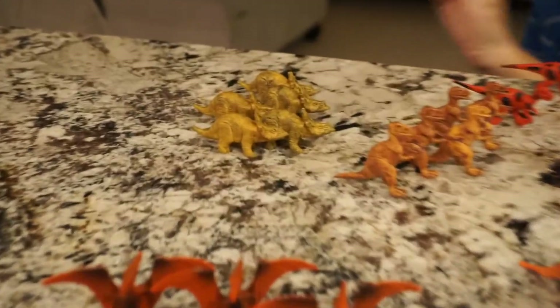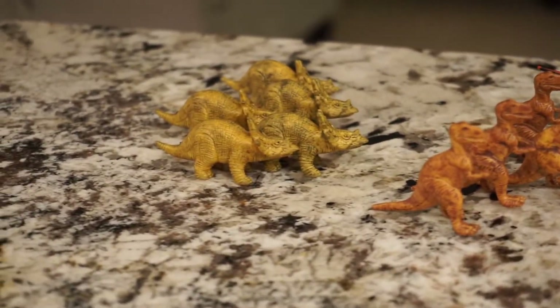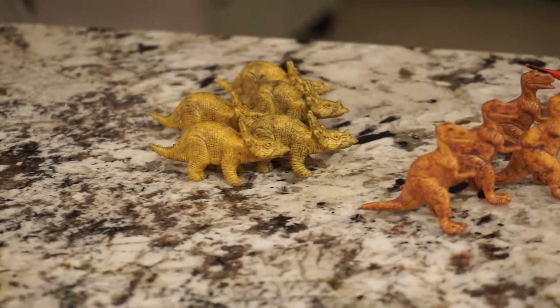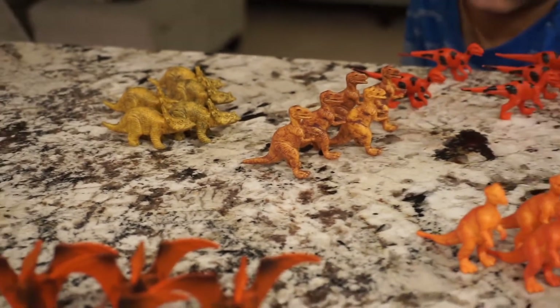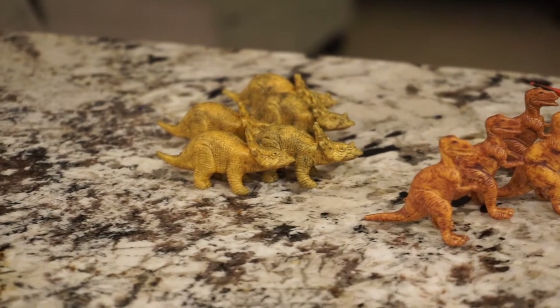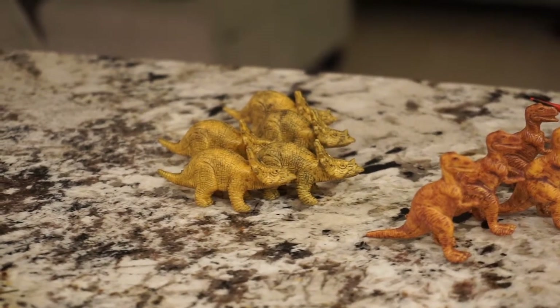So this first one is called a Regoceratops. There's a lot of different kinds of dinosaurs that fall into that sub-family of Ceratopsid dinosaurs. That's the kind of yellowish tan looking dinosaur over there, which we think might be a Regoceratops.